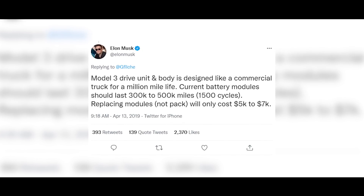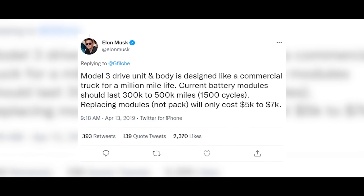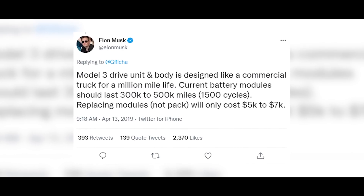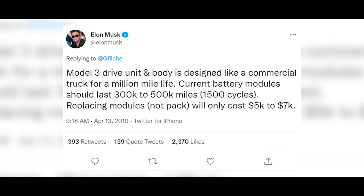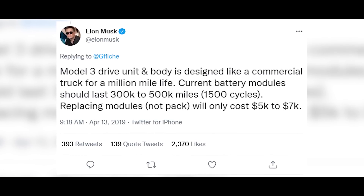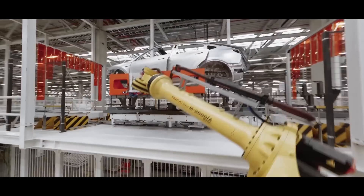Elon Musk is quoted on Twitter in early 2019 saying: 'Model 3 drive units and body is designed like a commercial truck for a million mile life. Current battery modules should last 300,000 to 500,000 miles or 1,500 cycles. Replacing modules, not the pack, will only cost $5,000 to $7,000.' If what he says is true, the drive units and body must be pretty durable and well designed. Now, it may sound like Elon is contradicting the 1 million mile battery in that statement, so let's look at lithium-ion a little deeper and get into some statistics.